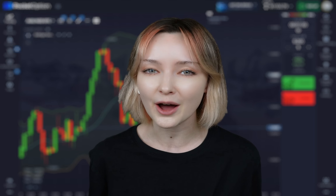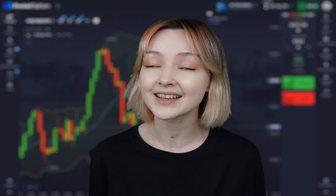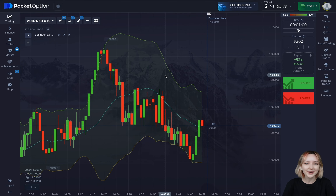The best strategy for beginners to let you make decent money with reduced risk — I've prepared the best strategy for Pocket Option for y'all. In this video, I'll tell you how the strategy works in detail and how much money I managed to make with it. This is an educational trading video that'll teach you how to make money on binary options.